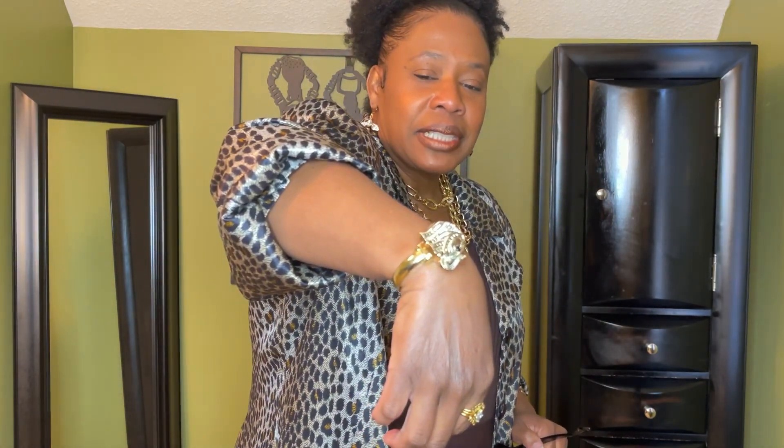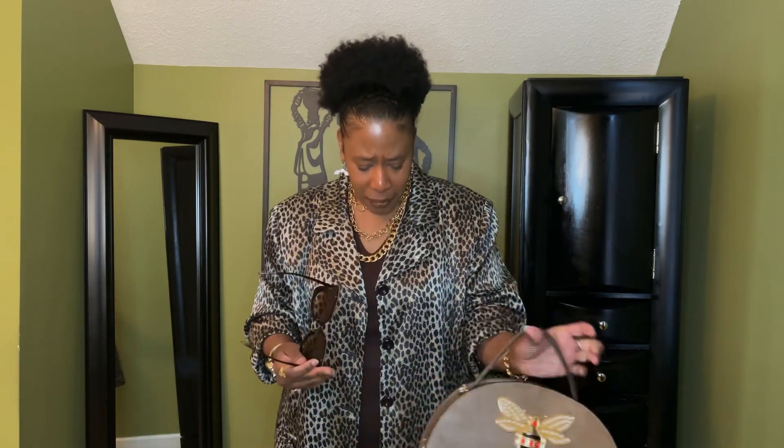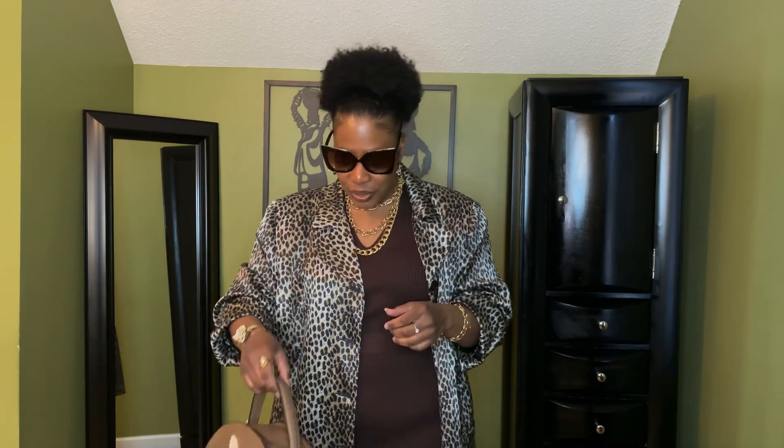I added more gold jewelry — my gold elephant watch, piled on my gold necklaces, added a gold bracelet, and my Avon rings that I've had for 100 years. If it's jewelry you love and it's pretty good quality, you can keep it for a long time. To top it off, I added my brown shades. I love the shape — they're different for me. So what do you think of look number one?